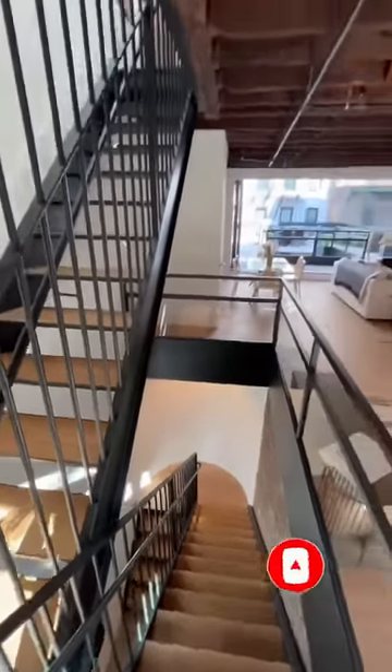Right in through the front door — check this out. Look up. You can see all three levels with this modern staircase, and this is your view from the top of that staircase.